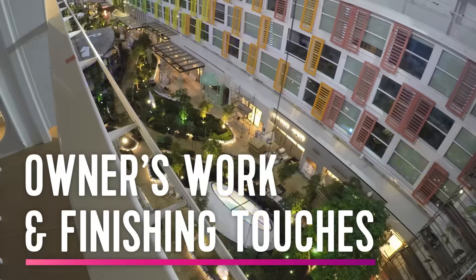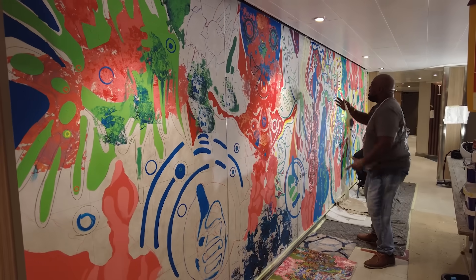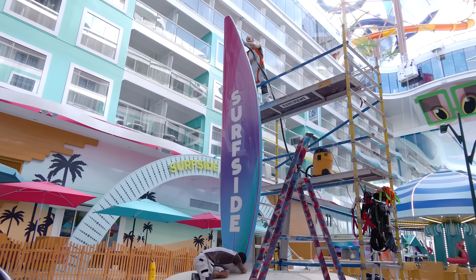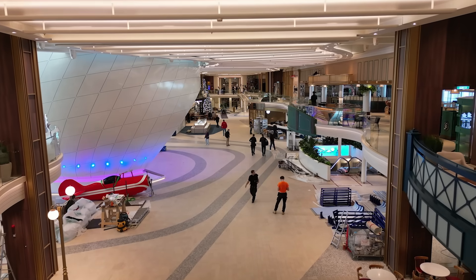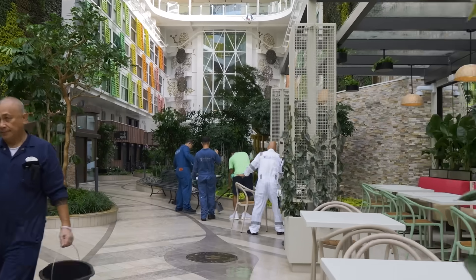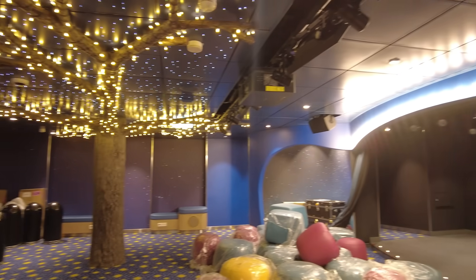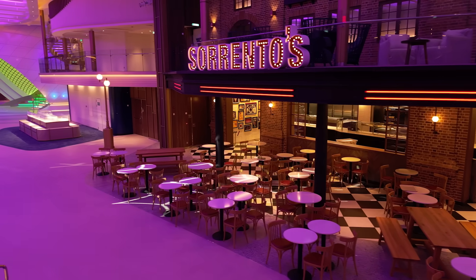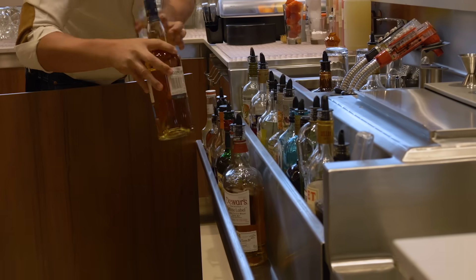That owner's work happens for just a couple of weeks. We need to get the artwork in, get the signage elements into the ship, and sometimes make more complex changes. The construction work is done, the furniture is loaded, and all the technical commissioning has happened — so when you turn on a switch, the light comes on. All venues are cleaned, fully furnished, and stocked.